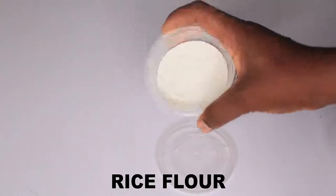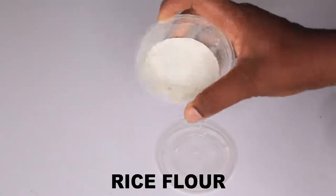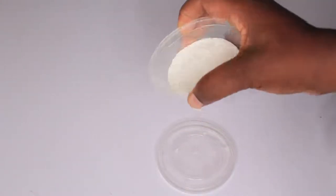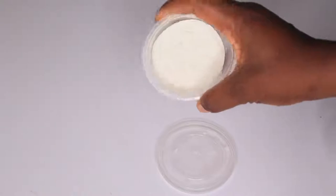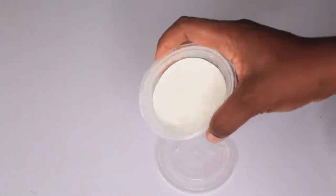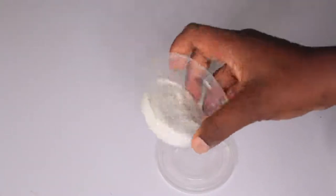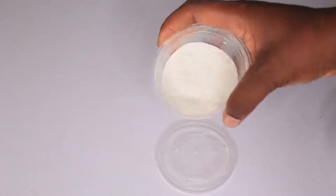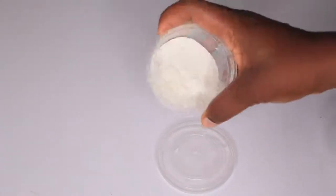Rice flour. Rice flour is rich in so many properties. Rice flour contains toning properties, antibacterial and antifungal properties. Rice flour is going to help exfoliate your skin, tone the dark areas of your skin, and help cleanse your skin, giving way for new and radiant healthy tissues to grow.